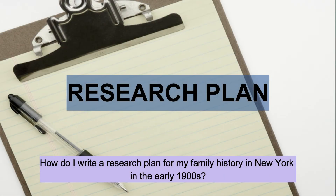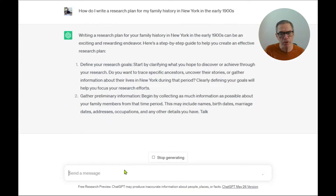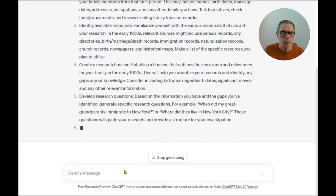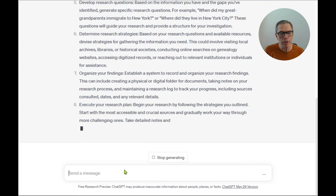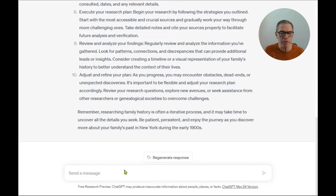In this case I'll be using ChatGPT, but there are a number of other artificial intelligence engines around. Let's look at the first task where we all start, which will be research planning. Creating an account with ChatGPT and logging in, I asked ChatGPT to create me a research plan for family history research in New York in the early 1900s. It came back with a very good 10-point plan — one you would see as a really good starting point.